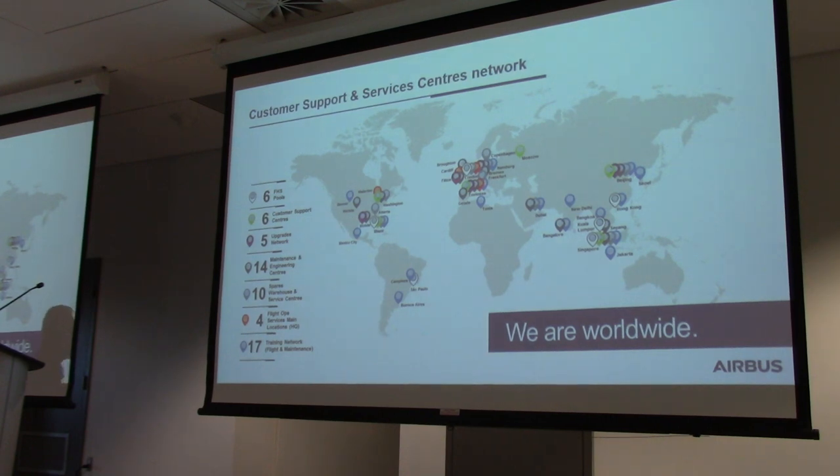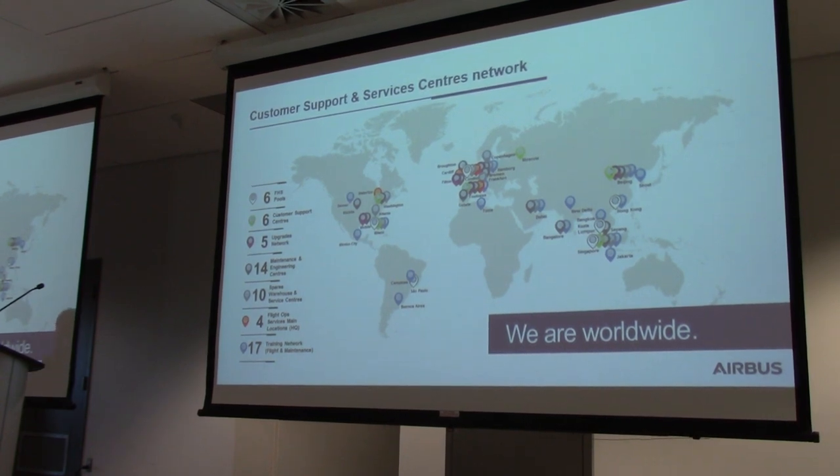One of the advantages of the partnership with Airbus is their huge footprint globally — 62 locations worldwide. We're leveraging that now, which is fantastic. Knowing that Airbus is there with that worldwide network is extremely helpful in giving customers confidence about the in-service support they're going to receive.